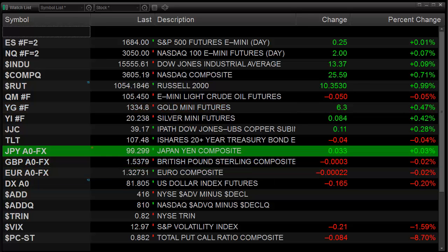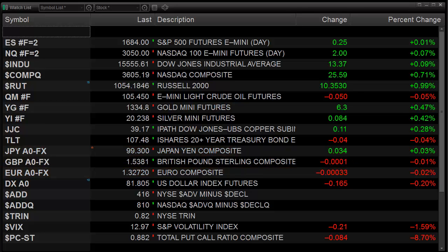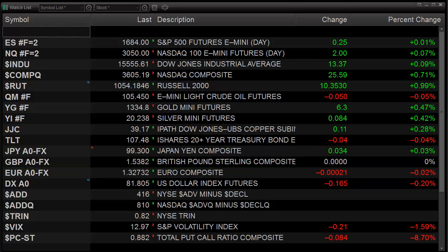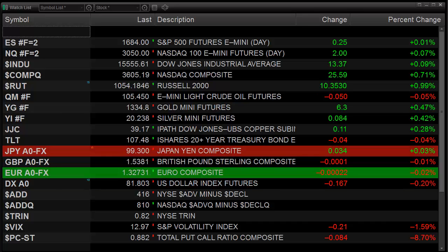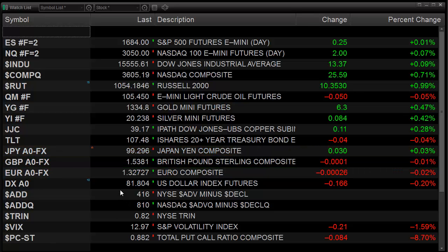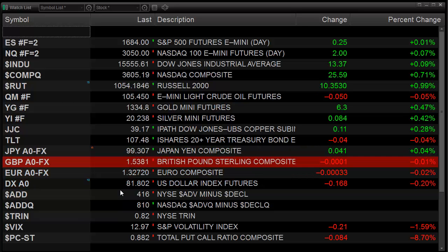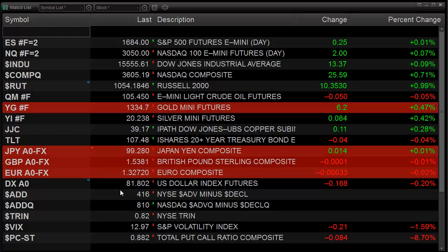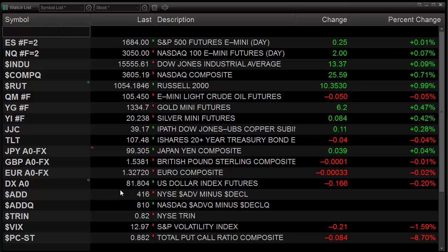We had a very flat day after some decent intraday movement, but at the end of the session we had the S&P and the NASDAQ futures essentially unchanged on the day, and the Dow did nothing to diverge from that. All in all, we had pretty flat action. The advance-declines were very modestly positive, which is something the bulls can build on since they weren't negative even though the market did very little. Let's take a look at the major index futures and see what they have to tell us.